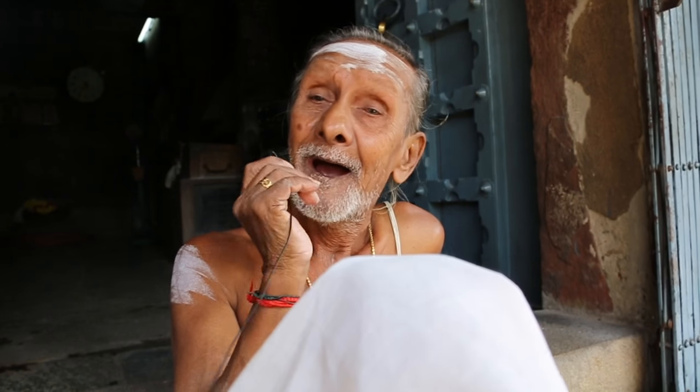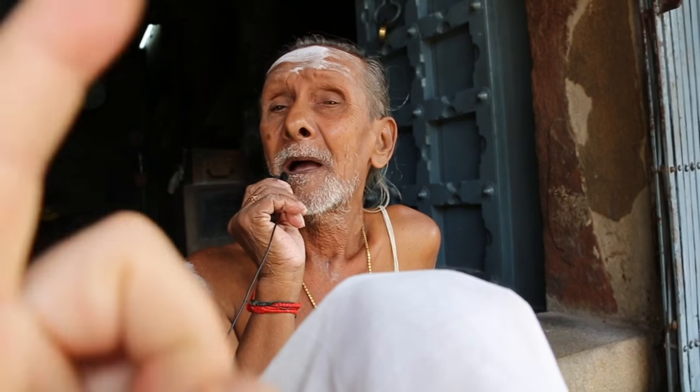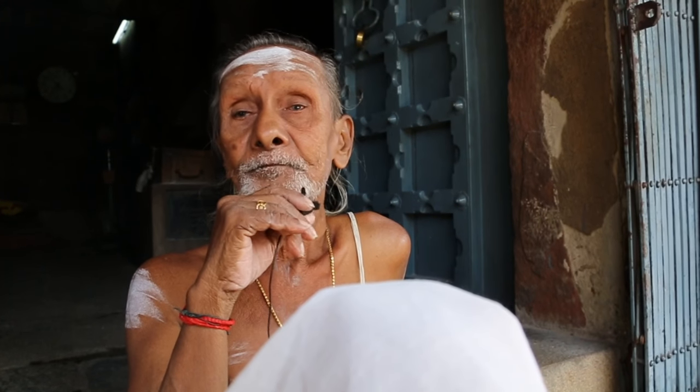There are 108 Vishnu temples here. And 1008 Shiva temples — 1008 Shiva temples in this region.